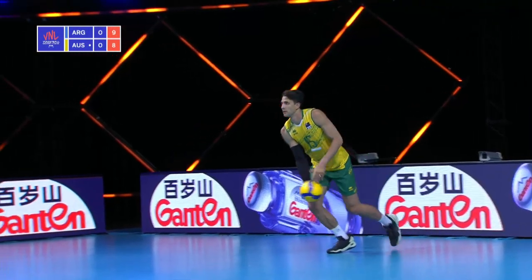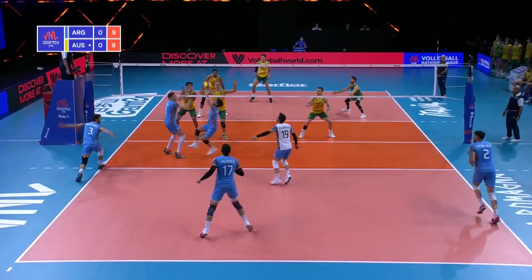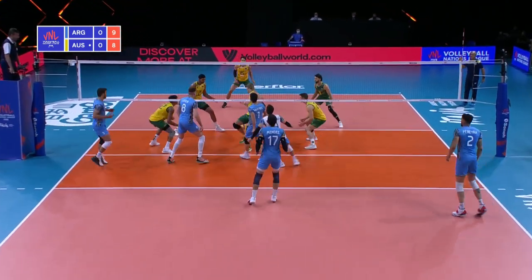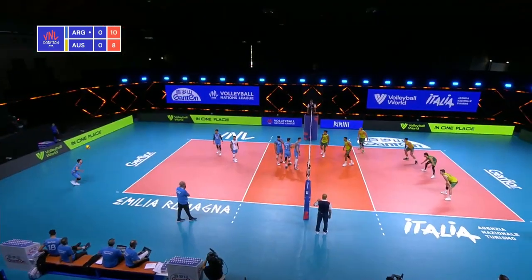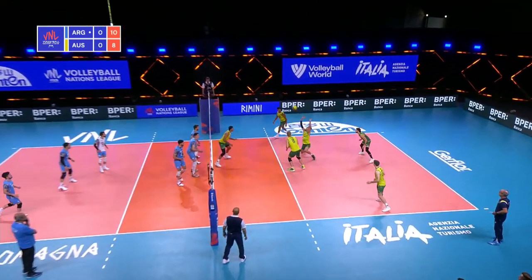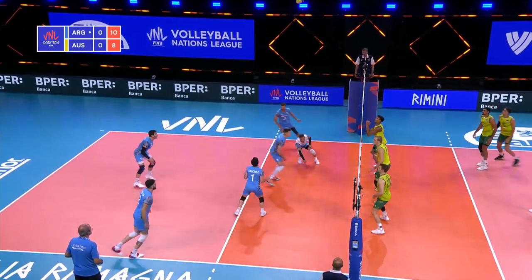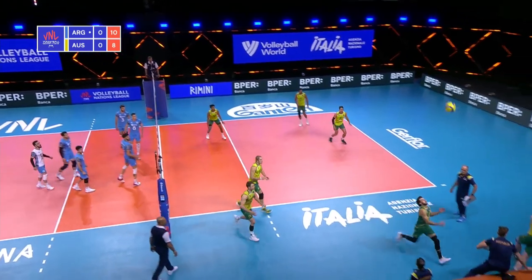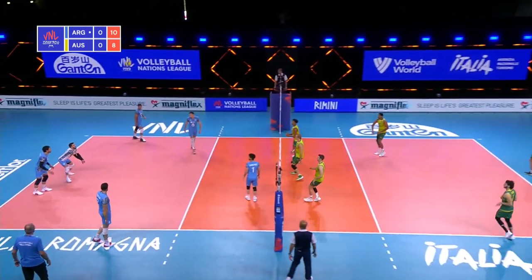Luke Smith, one of our players to watch, back to serve. Fast attack in the middle. O'Day's saying he didn't touch it but it's not being called, and then O'Day on the block. A lot of cross-court open there but Aziz ticks it off the block. Amazing save there from the libero Luke Perry.